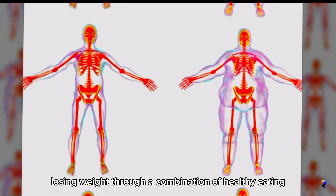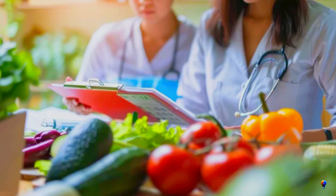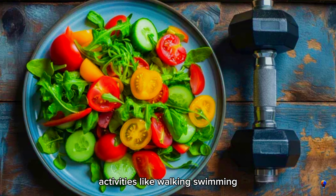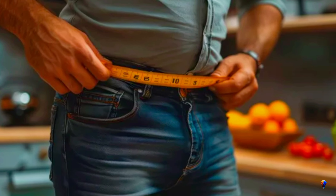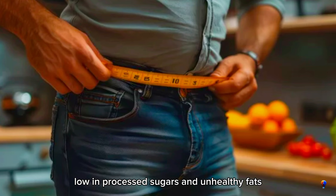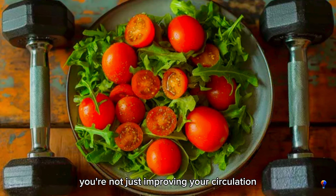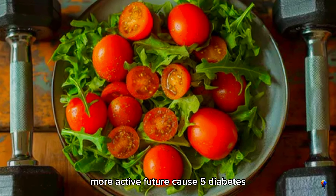Losing weight through a combination of healthy eating and regular physical activity can greatly improve your blood flow. Even small reductions in weight can make a big difference. Activities like walking, swimming, or cycling can help you shed pounds while enhancing your circulation. Additionally, adopting a diet rich in whole foods, low in processed sugars and unhealthy fats, supports overall cardiovascular health. By addressing obesity, you're not just improving your circulation — you're investing in a healthier, more active future.